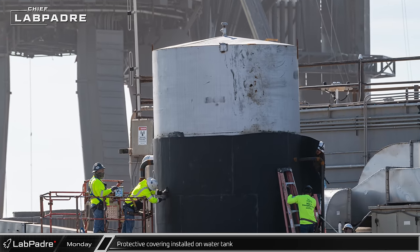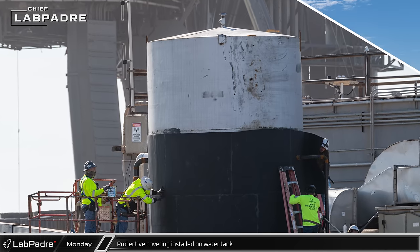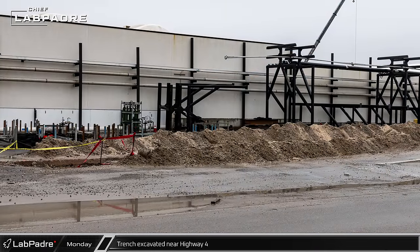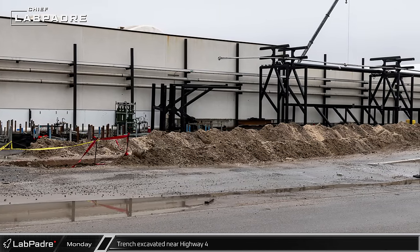Insulation was spotted being added around the recently installed replacement small water tank. Near Highway 4, the trench in front of the methane tank has continued to grow over the last week. The purpose of this trench is still yet unknown.